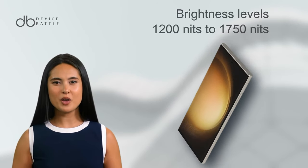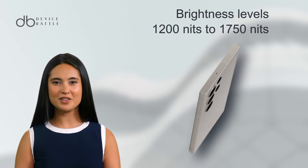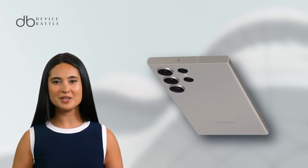Brightness can soar to 1,200 nits typically and a whopping 1,750 nits at peak, guaranteeing clarity even under strong sunlight.